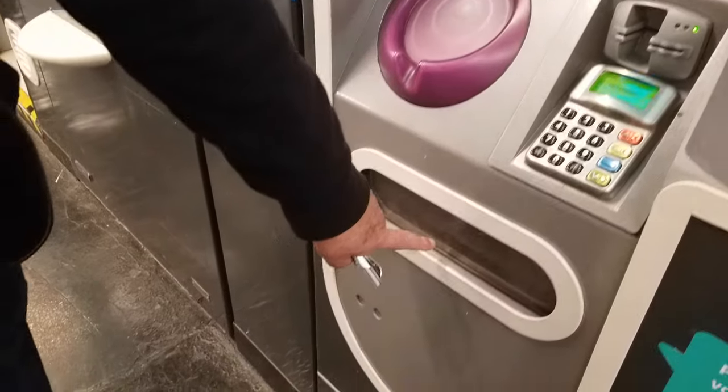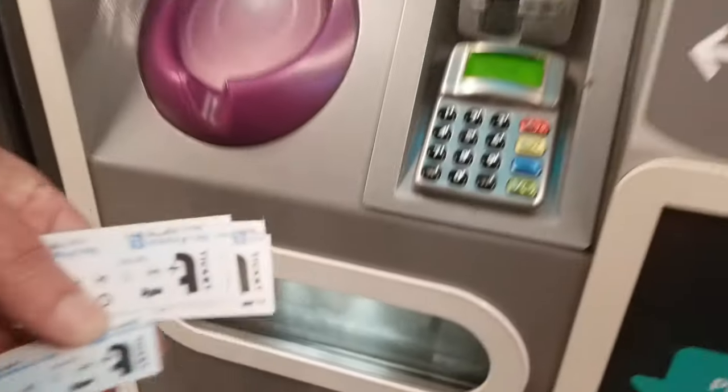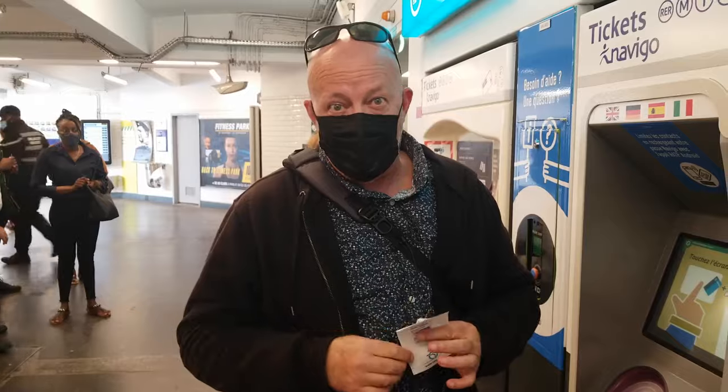The machine confirmed my code is good. Yes, I want a receipt. Now it's going to give me the tickets in that little slot below. There they are — all 10 tickets are right here, along with my receipt. I'll put them in my pocket and we're good to go.